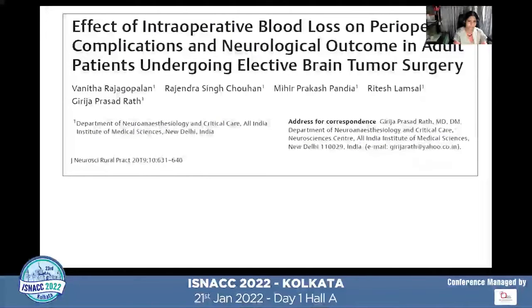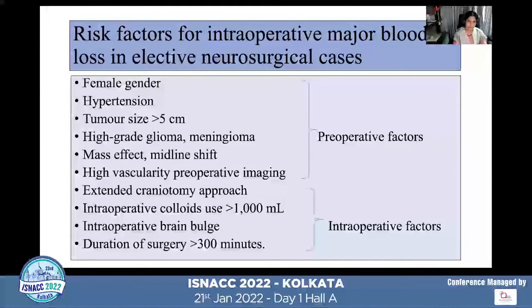A paper published from the AIMS group looked at various risk factors for massive transfusion in patients undergoing elective brain tumor surgery in adults. They found that female patients who are hypertensive, with tumor size more than 5 cm, mass effect and midline shift, high-grade gliomas and meningiomas with high vascularity on preoperative imaging are more prone for massive bleeding. Intraoperative risk factors include extended craniotomy, colloid use over 1000 ml, intraoperative brain bulge, and surgery duration more than 300 minutes.